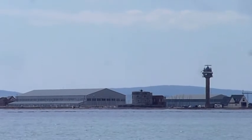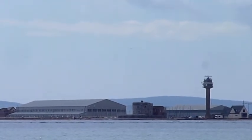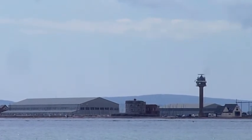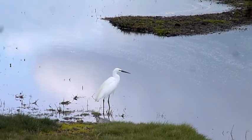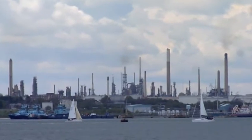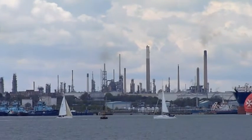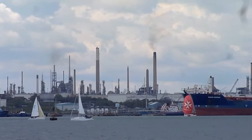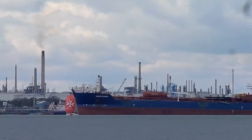That's Calshot Castle and the activities centre, and behind it the downs of the Isle of Wight. This is the Fawley Oil Refinery, which is one of the biggest in the country, and there are some oil tankers.